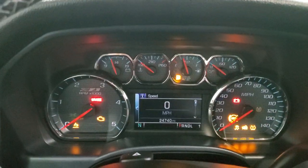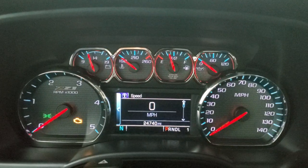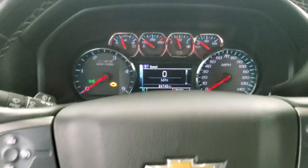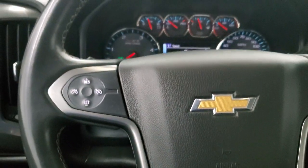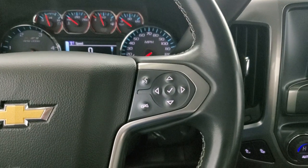This one has 24,740 miles. You get the digital speedometer, compass display, and the nice Z71 instrument cluster. The leather-wrapped steering wheel has cruise controls on the left and Bluetooth and information center controls on the right.